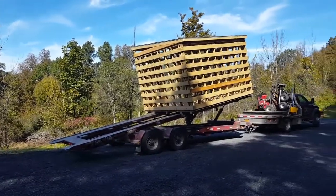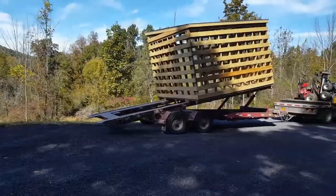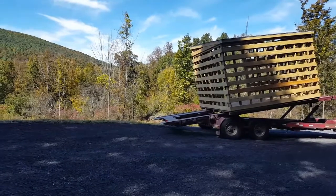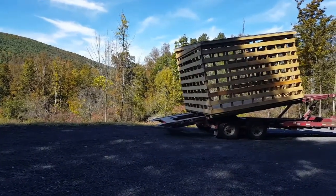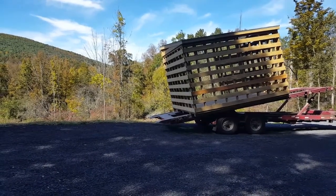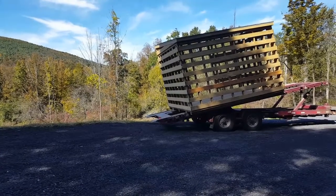I think it's going okay. Did you see where I put that rock? Okay, that's where I wanted the back corner.